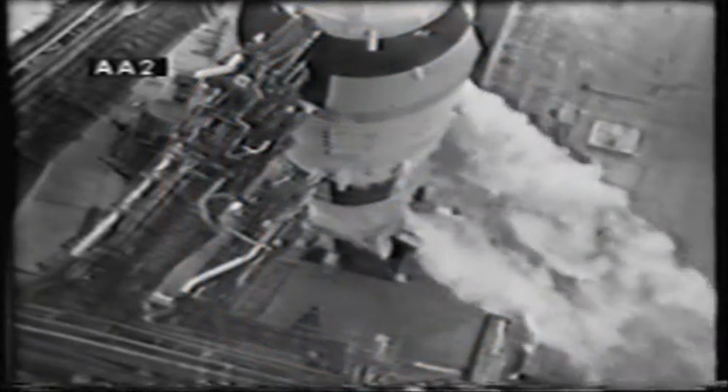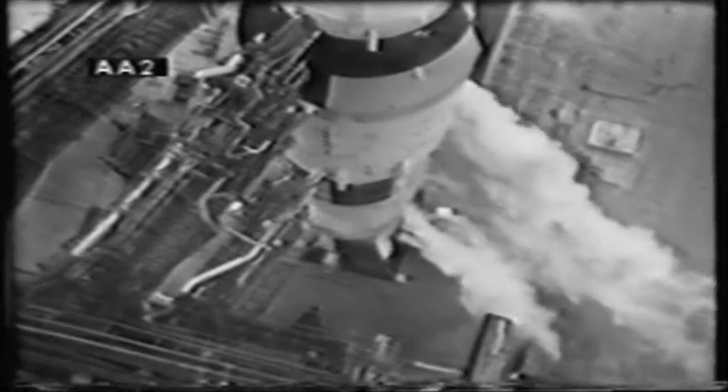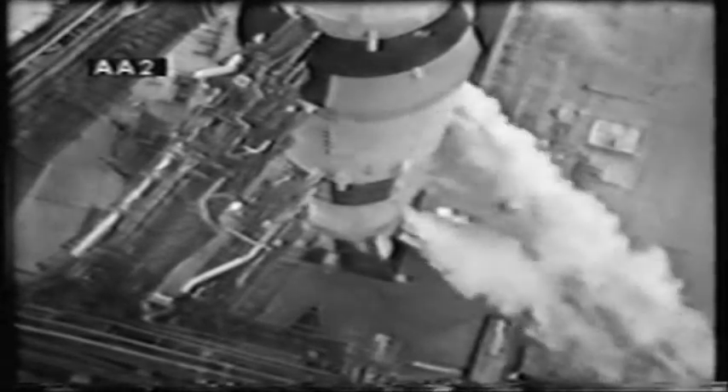This is Apollo Saturn launch control. Coming up on three minutes 50 seconds — mark, T-minus 3 minutes 50 seconds and counting. We are go for launch. The countdown has now been turned over to the control of the launch vehicle test conductor for the last four minutes of the count. We'll go on an automatic sequence starting at three minutes and seven seconds. Final communications checks now in progress between the spacecraft test conductor and the crew aboard the spacecraft.